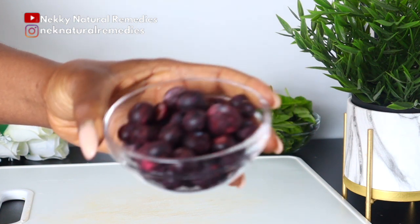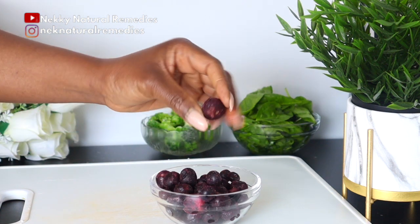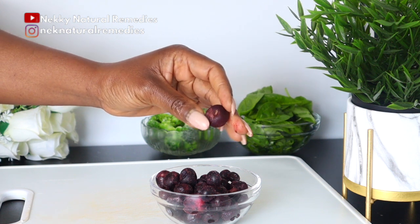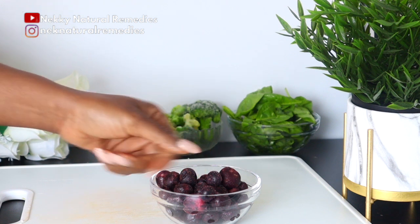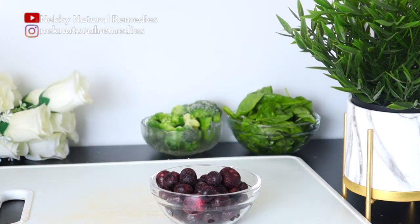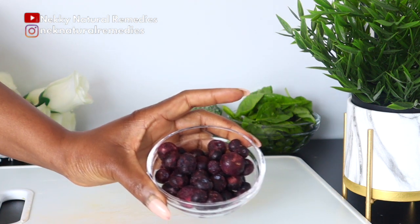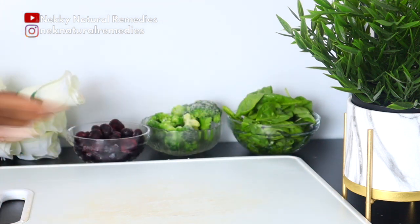Berries are superfoods — disease-fighting foods that you can add to your diet. Start eating berries today; you can eat any of the berries. If you can find all of them, mix them all in a blender and drink — you are fighting against a lot of diseases.